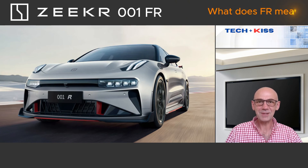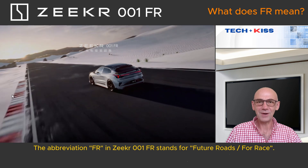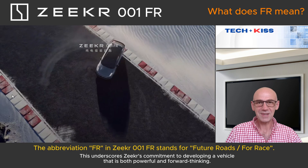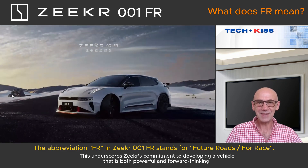Hello and welcome! Today we are diving deep into the impressive Zika 001FR. This car merges power and design. But can it really be both a family car and a sports car? Stay tuned to find out. Let's begin.